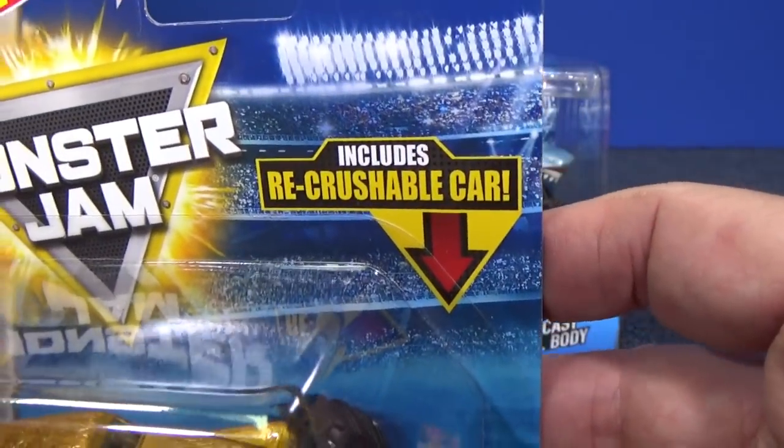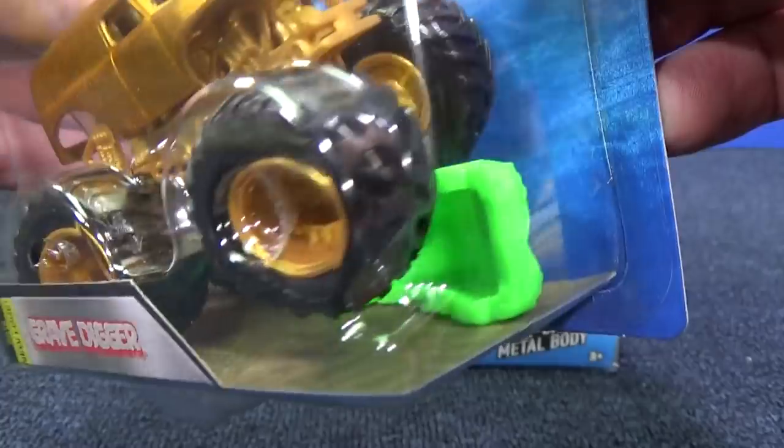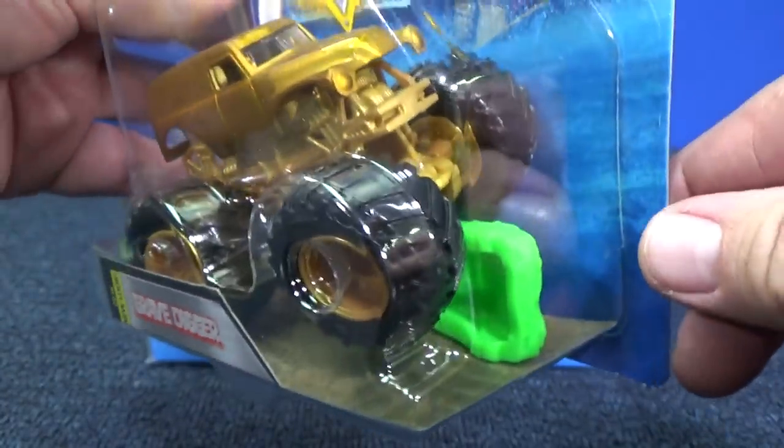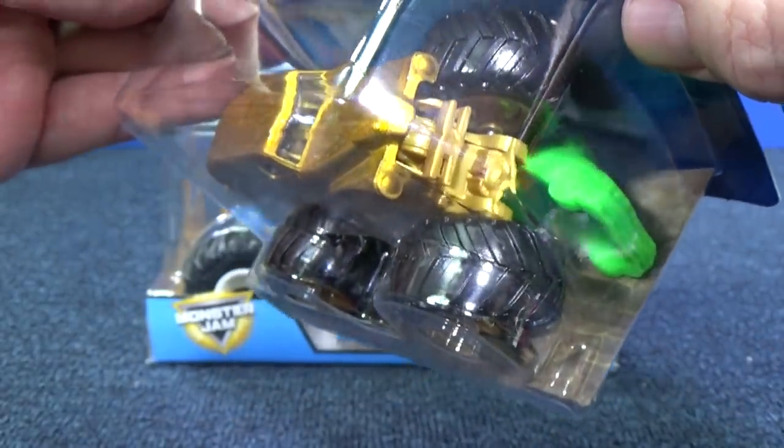What we get now are recrushable cars. This is supposed to be right here so that you can see the car, but the Grave Digger is running up.